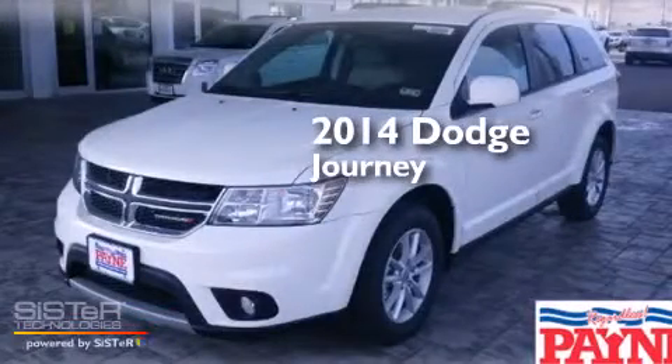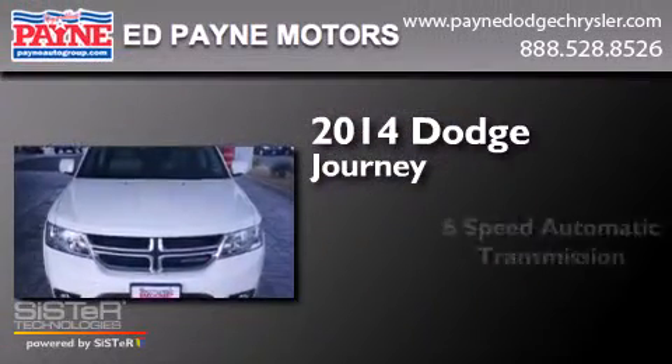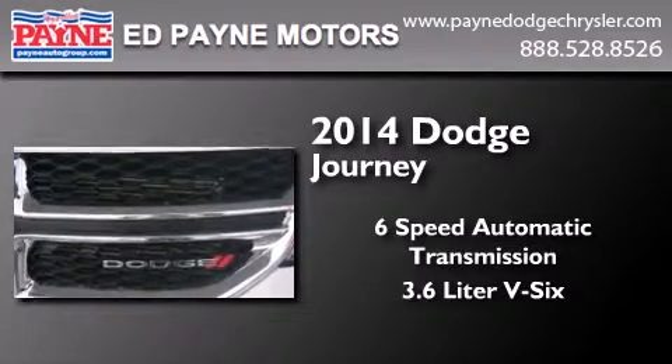This is a brand new 2014 Dodge Journey. This crossover has a six-speed automatic transmission and a 3.6 liter V6.